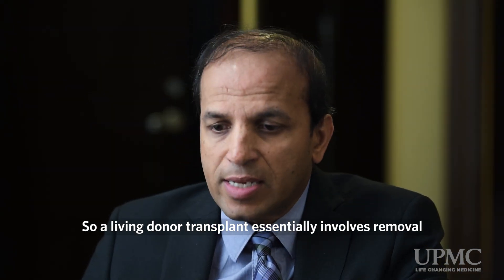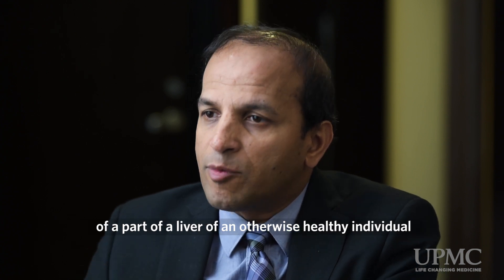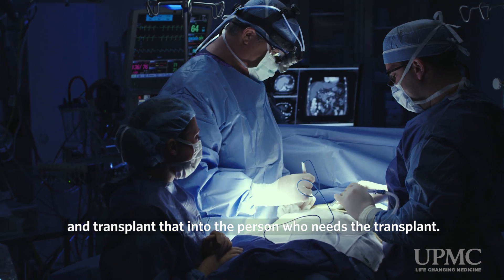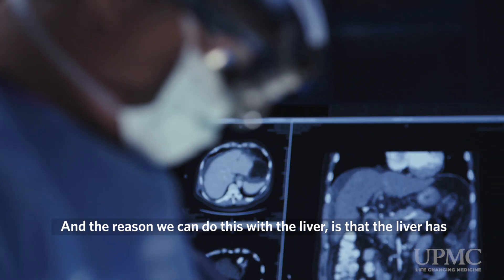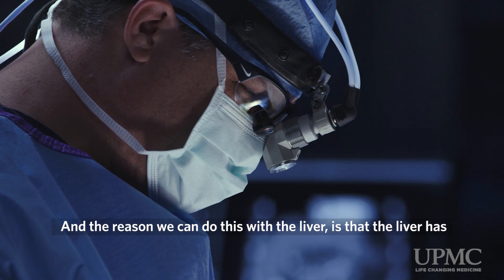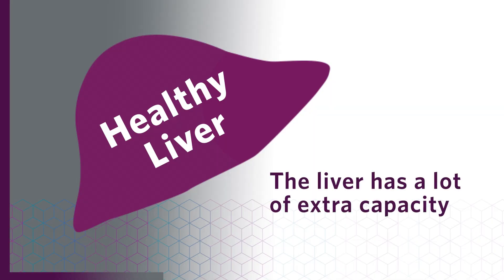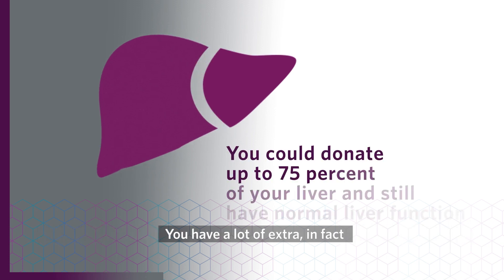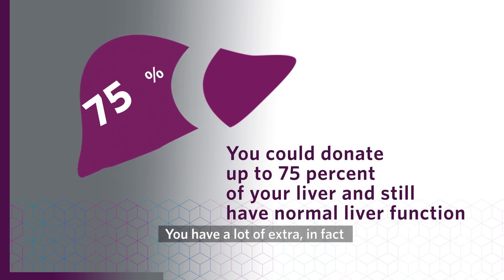A living donor transplant essentially involves removal of a part of the liver of an otherwise healthy individual and transplanting that into the person who needs the transplant. The reason we can do this with the liver is that the liver has a lot of extra capacity — you don't need all of your liver to do everything that the liver does. In fact, you could donate up to 75 percent of your liver and still have normal liver function.